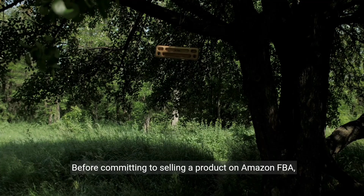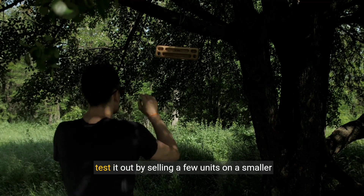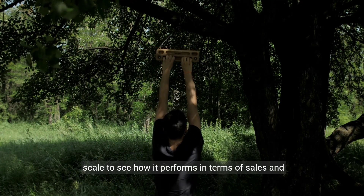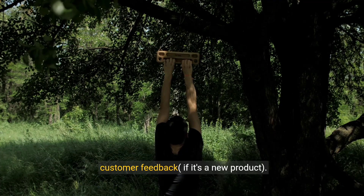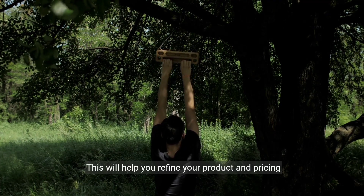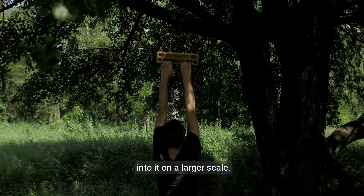Before committing to selling a product on Amazon FBA, test it out by selling a few units on a smaller scale to see how it performs in terms of sales and customer feedback if it's a new product. This will help you refine your product and pricing strategy before investing more time and resources into it on a larger scale.